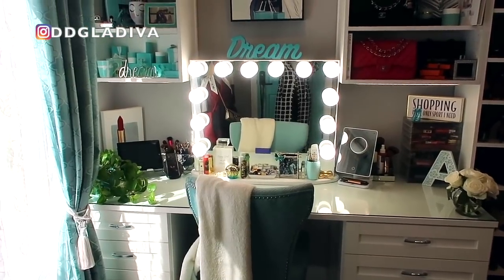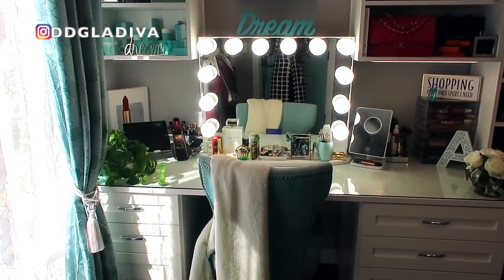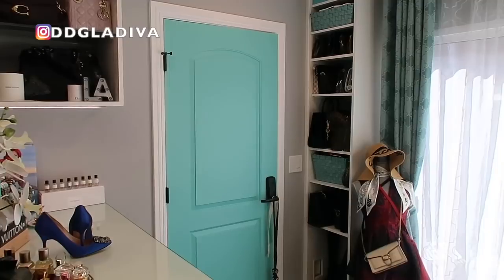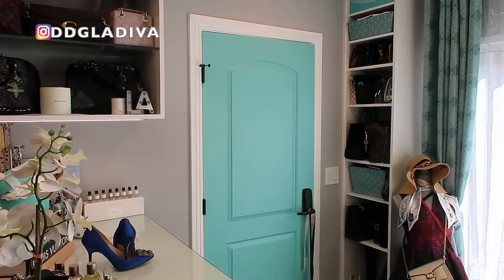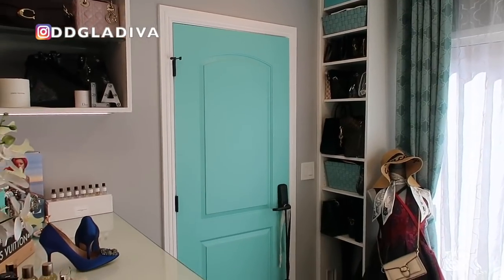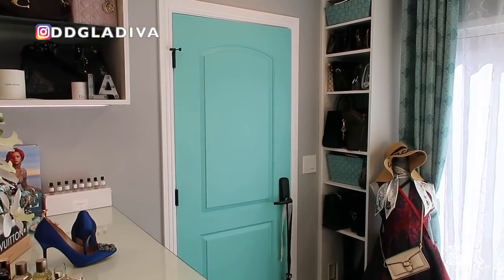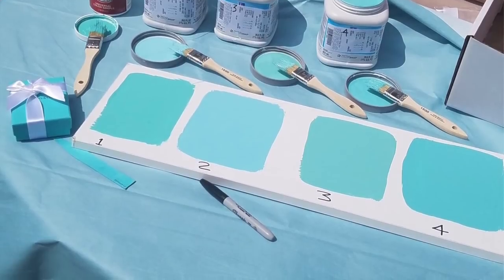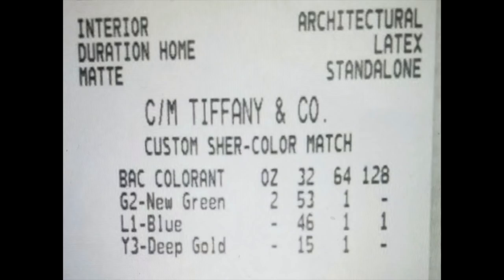Here's what you see when you first walk in — this is my vanity area, where I sit and do my makeup, polish my nails, watch YouTube videos, and sometimes even edit my videos. This is the Tiffany blue door — Tiffany blue is my favorite color, so I took a Tiffany box to various paint stores to have them color match it. Sherwin-Williams was the best match. If I can still find the color codes I'll put them in the description bar so you can take it to any Sherwin-Williams and they can make the paint for you.